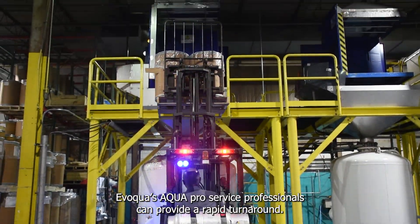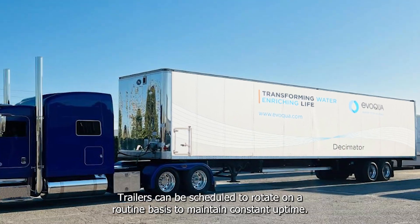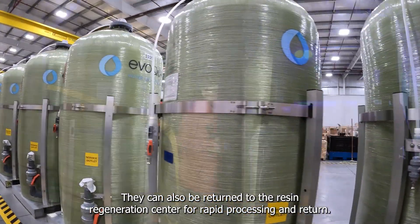Evoqua's AquaPro Service Professionals can provide a rapid turnaround. Trailers can be scheduled to rotate on a routine basis to maintain constant uptime, and can also be returned to the Resin Regeneration Center for rapid processing and return.